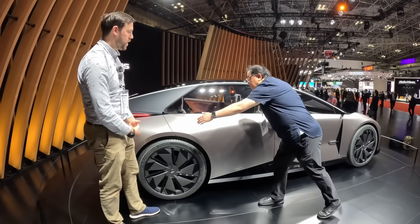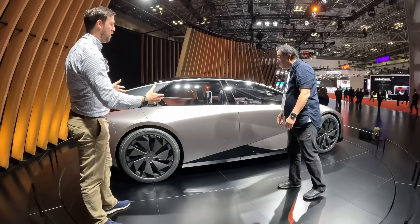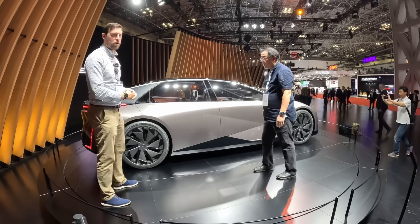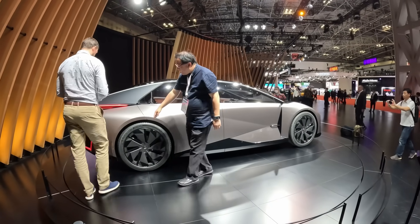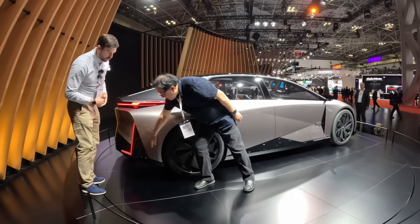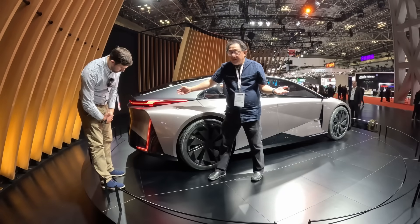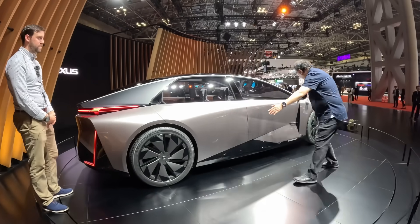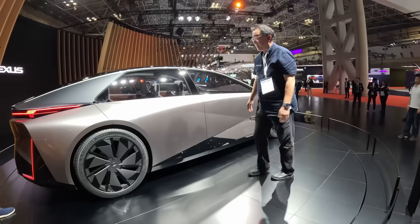This rear door is enormous — and that's something a longer wheelbase battery-electric vehicle allows for: bigger doors and more interior space than we've ever seen on a compact car. Just look at the overhang behind the rear wheels — that placement would be impossible on a normal gasoline car. And the wheelbase itself is crazy long.